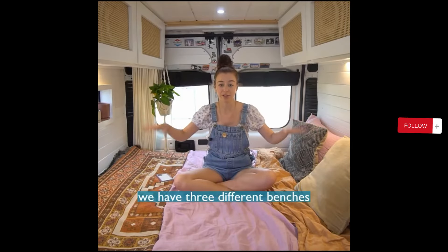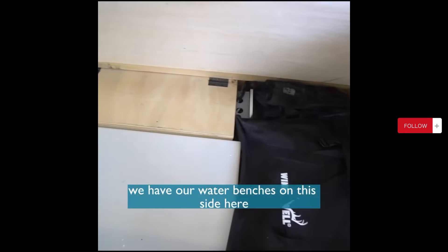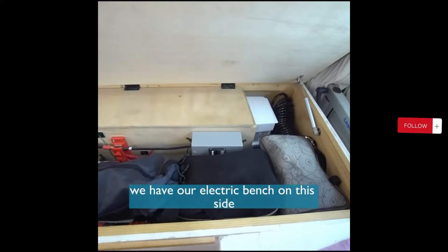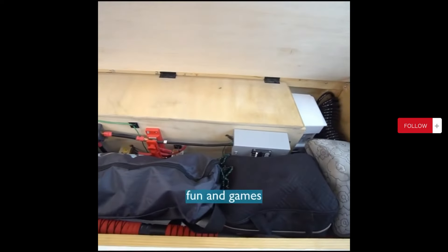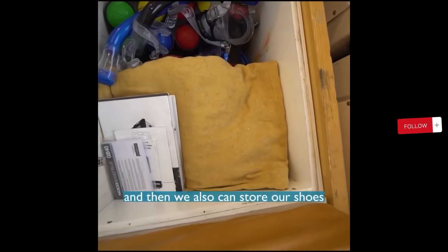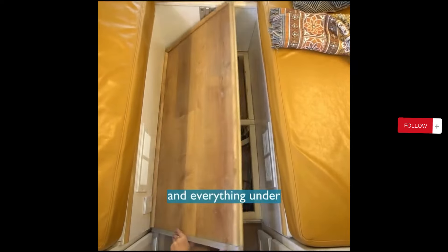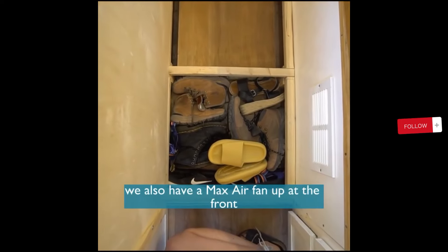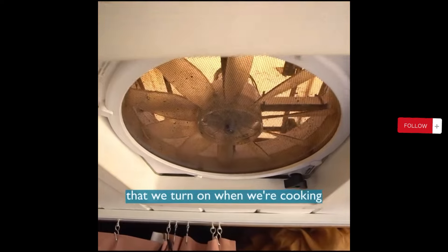Underneath our bed we have three different benches. We have our water benches on this side, we have our electric bench on this side, and then we have a fun-and-games bench in the middle — like a little garage, I guess you could say. And then we can also store our shoes and everything in the middle section that you can walk on.